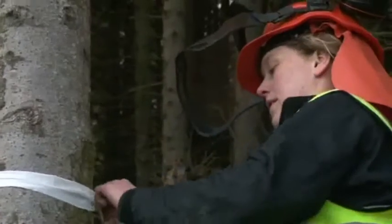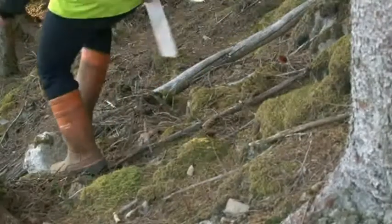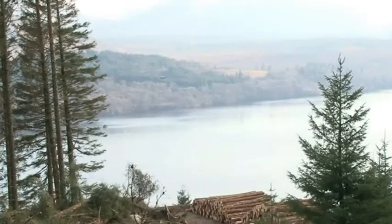My name's Kate Ture. I'm the project manager for the steep ground harvesting project for Forest Enterprise Scotland. This site is one of our trial sites, Clunes Forest in Loch Arbor. One of the aims of the project is to look at new innovations in skyline technology and techniques — improvements in safety and productivity for skyline working, bringing a very well-known and traditional system into the 21st century.